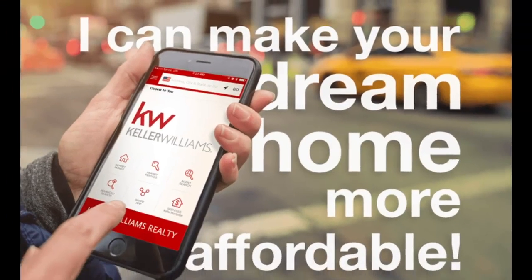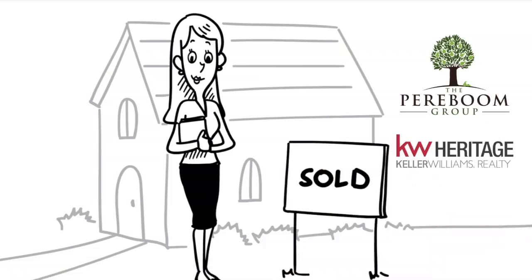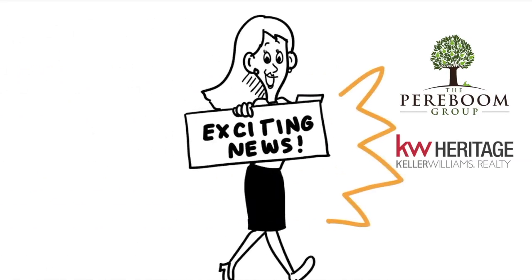I can make your dream home more affordable. This is Penny Piraboom with the Piraboom Group at Keller Williams Realty, and I've got some exciting news for you today.